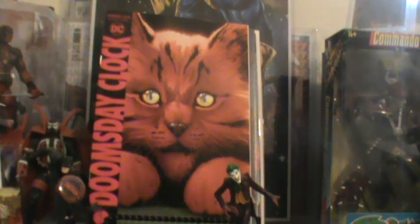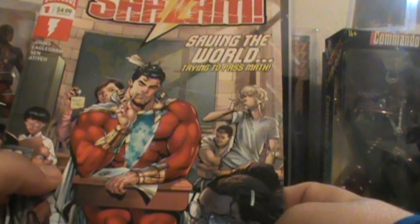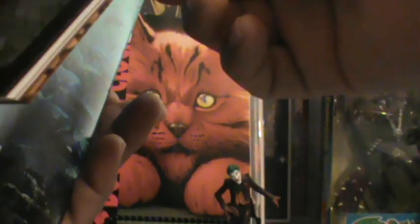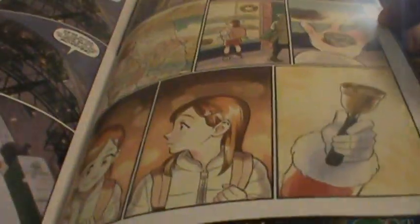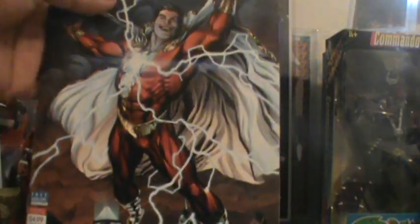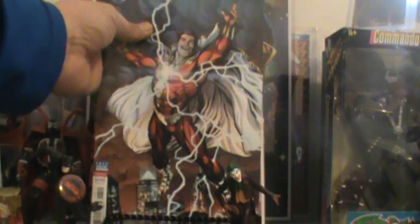A lot of people did grab this one — this is the Shazam number one, saving the world. I remember when I was younger I used to watch the show Shazam, so I'm kind of interested to see how that book goes. Of course I got that one, and then that sweet looking B cover right there as well.